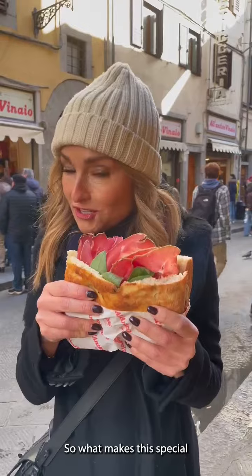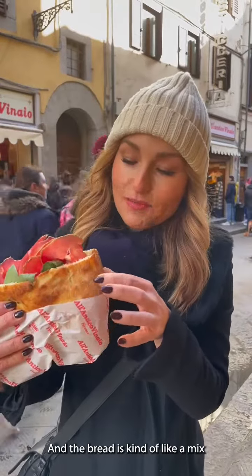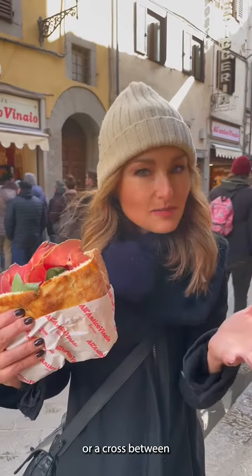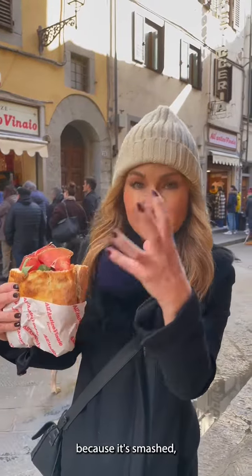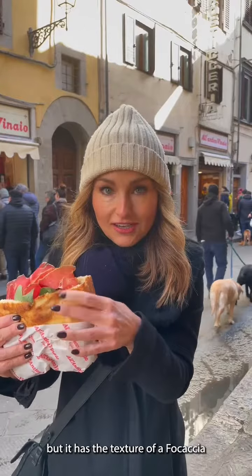What makes this special is the bread, actually. The bread is kind of like a mix or a cross between focaccia and ciabatta — it's ciacciata, which means it looks like a ciabatta because it's smashed, but it has the texture of a focaccia.